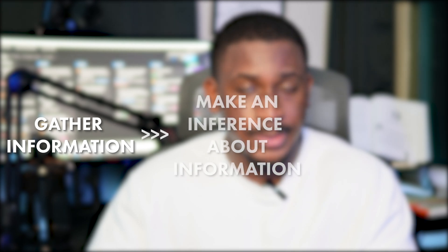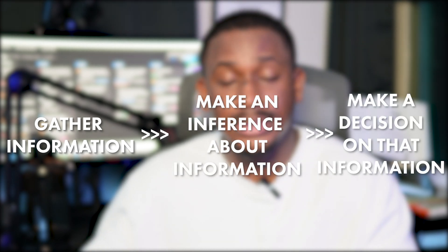Analyst roles are not easy, but they're straightforward in the sense that you essentially follow a defined set of processes for your analysis. Analysis varies from incident to incident, event to event, alert to alert, but the process is typically the same: gather information, make an inference about that information, and then make a decision. Engineering roles are completely different. As a security engineer, you typically have the analyst skillset because you're essentially building tools for the analysts. In my case, I'm building the detections and tools for the analysts.